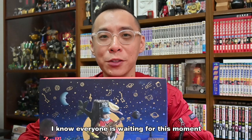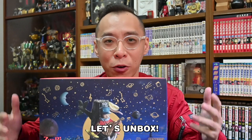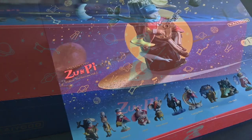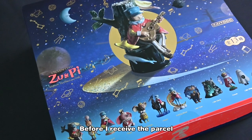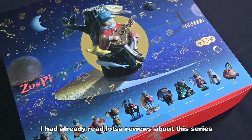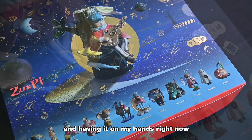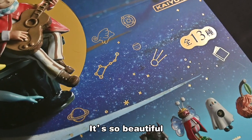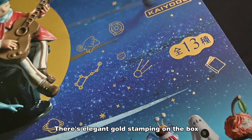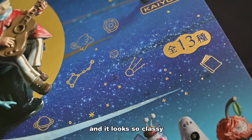I know everyone is waiting for this moment. Let's unbox! Before I received this, I had already read lots of reviews about this series. And having it in my hand right now, it's so beautiful. There's elegant gold stamping on the box and it looks so classy.